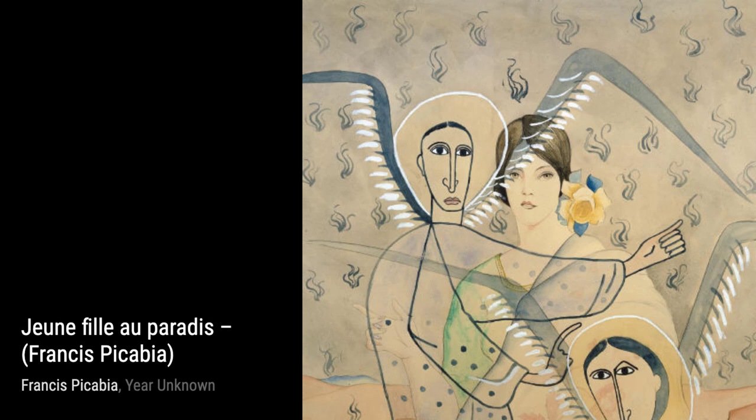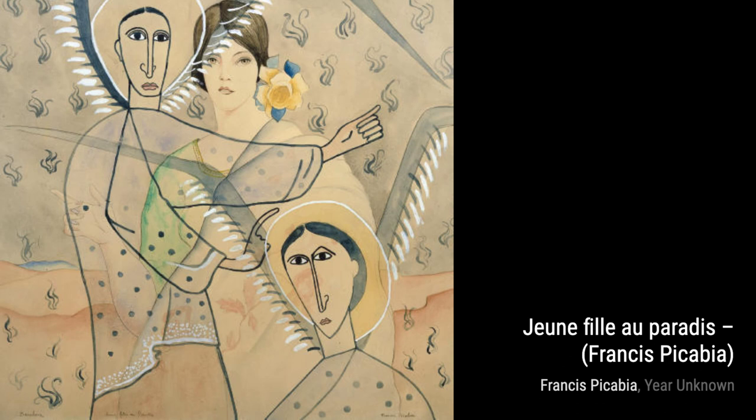Femme Nude de Dossine portrait showcases a nude woman from behind, with a portrait in the foreground. The juxtaposition of the two figures creates a sense of mystery and intrigue.